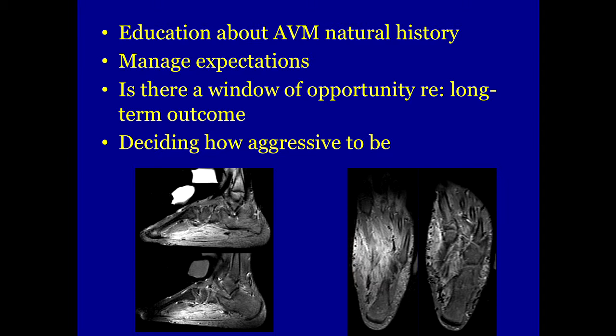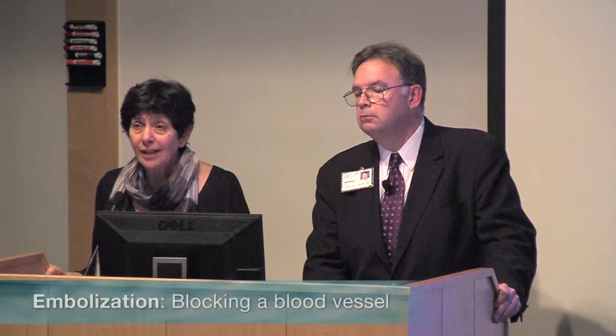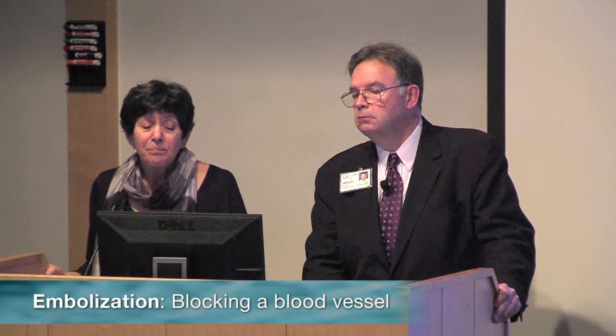There's an AVM classification called the Schobinger classification: class one is perfectly quiescent, class two is growing slightly but without ulceration, pain, or local compromise, class three involves those complications, and class four is congestive heart failure from the AVM. This case is around a two. We would talk to the family about whether she can maintain activities of daily living — which she can — educate them, and then consider palliative embolization down the line, as we really don't have any quick fixes for this.